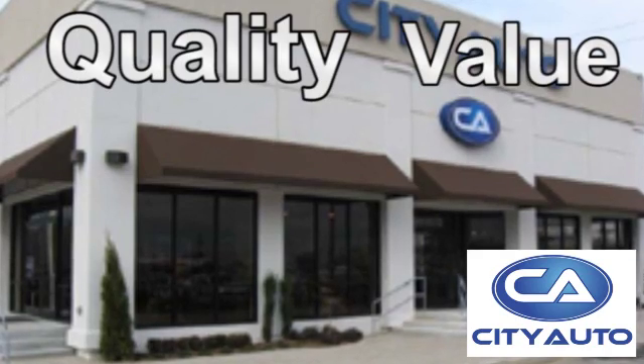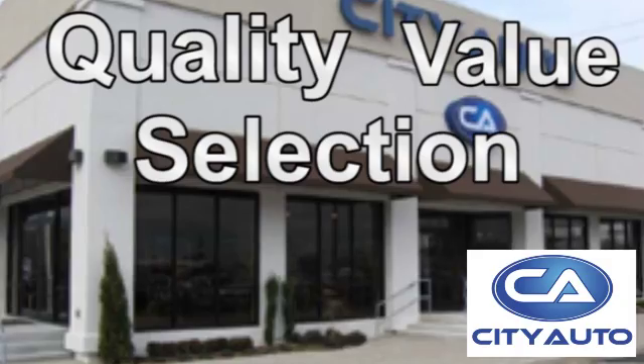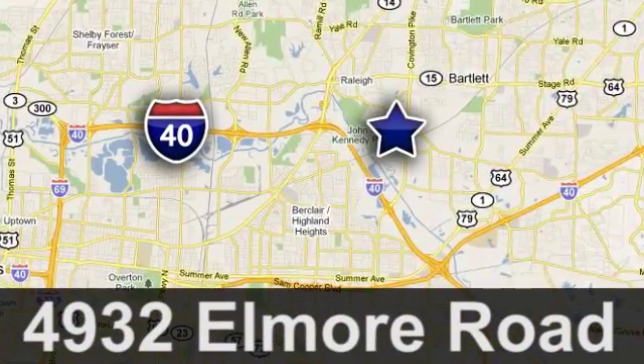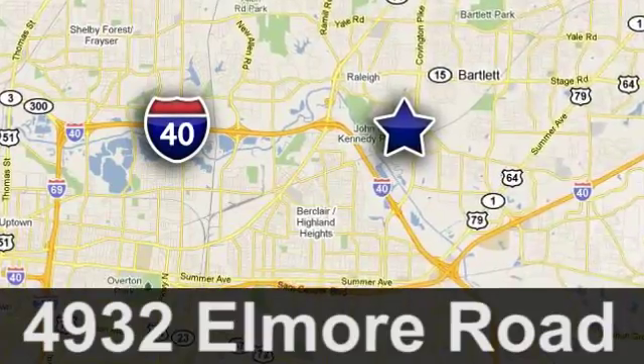Quality, value and selection. City Auto — shop where the dealers shop. City Auto, just minutes from anywhere in the Memphis metro area, off I-40 West, off Exit 10.